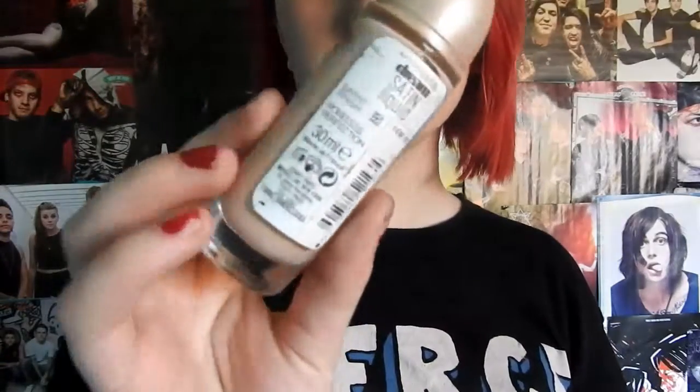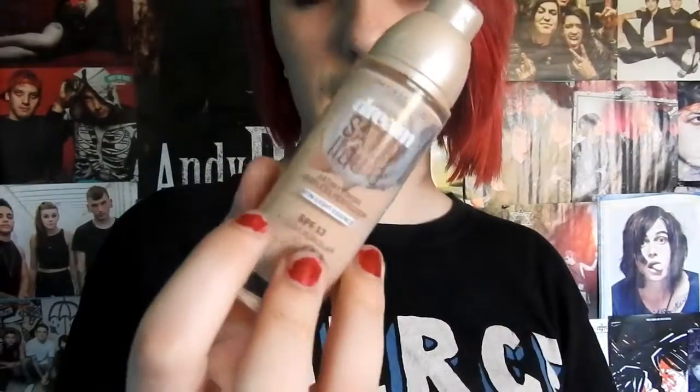I finally found the makeup product I can talk about — this Dream Satin Liquid foundation. I've lost the cap but this one is in Light Porcelain. This is really good, I've been wearing it a lot. It stays on my face for ages — I've fallen asleep with it on and woken up and it's still there. Good coverage as well.